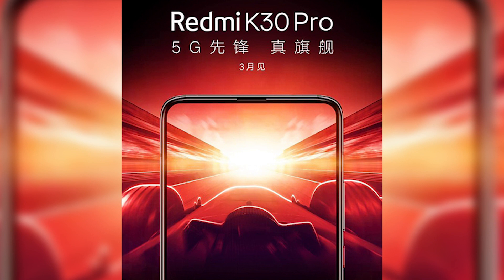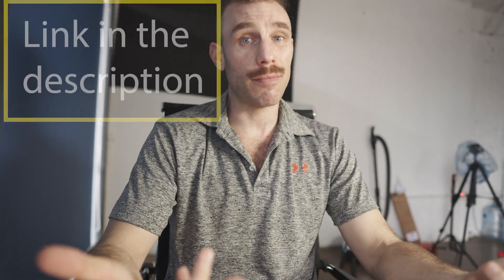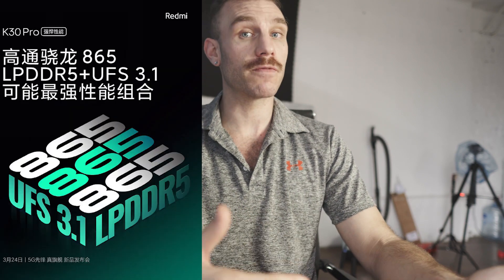We're getting more and more specs about the upcoming Redmi K30 Pro launch coming in on March 24th. I have a whole article about it on my website, but today I just want to talk about the cameras because we have a pretty big leak confirmed from Xiaomi on Weibo.